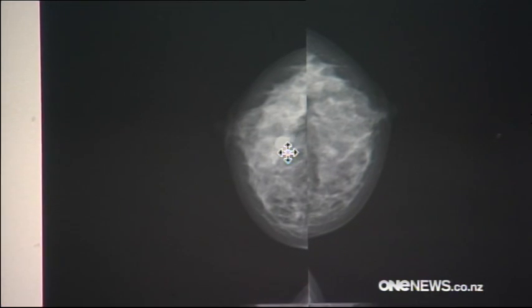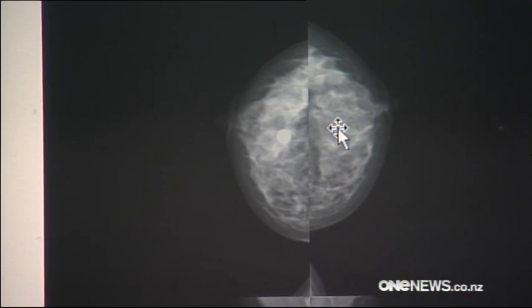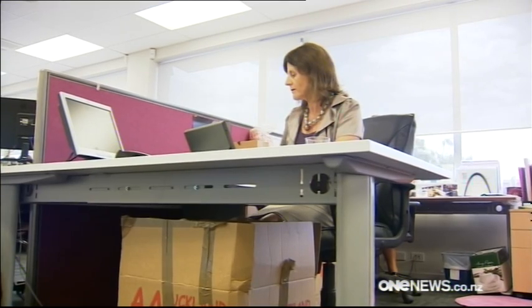Dense tissue is so thick it can mask cancerous growths and isn't related to breast size or firmness. It's not something you can see or feel. You really don't know, and a radiologist would have to tell you. Not only does dense breast tissue pose a problem for cancer detection, medical researchers now also believe that it could increase a woman's risk of developing cancer.